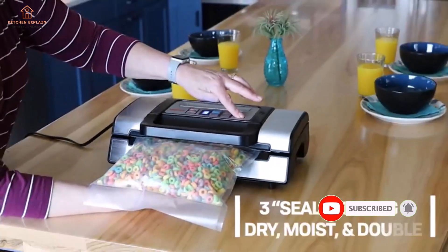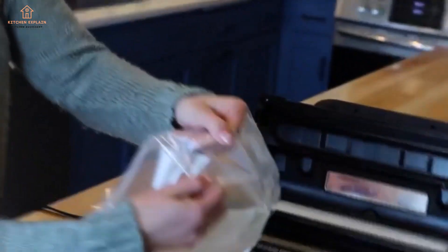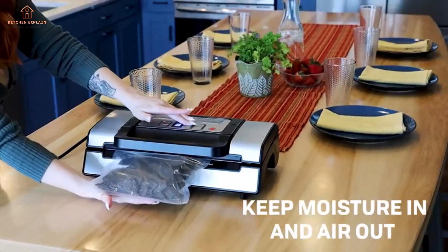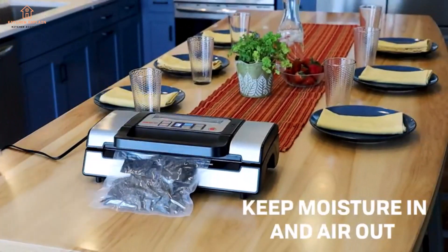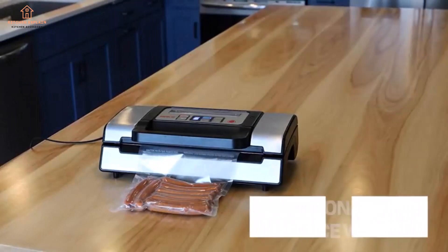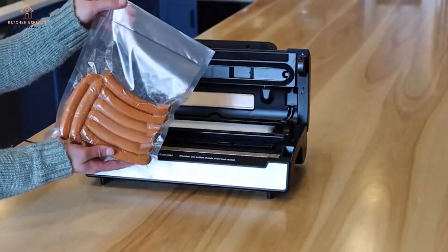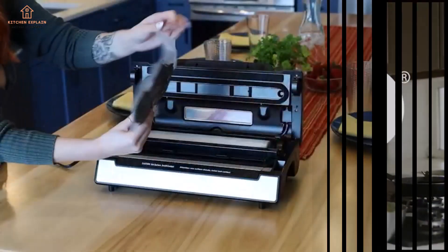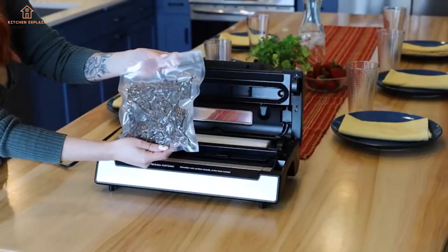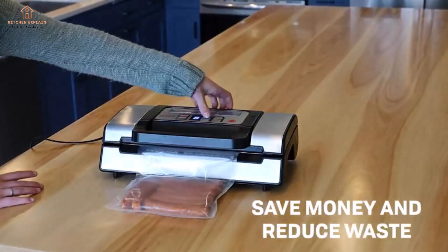We also like the unique double-seal function, which provides extra peace of mind for longer storage or sauce-fied cooking. But take note: the vacuum time was the longest in our test. Settings include dry, moist, and double sealing, normal and gentle pressure, and an accessories tube for working with canisters. Dimensions: 17x15x9. Positive sides: powerful suction, accessory port, built-in bag cutter, and two sizes of bags. Negative sides: slow vacuum and seal cycle.